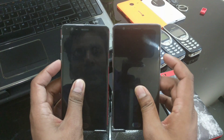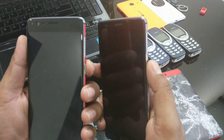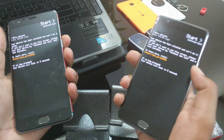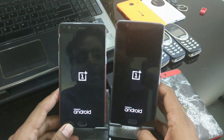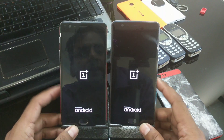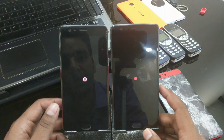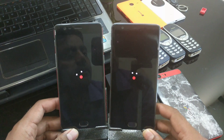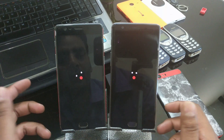Both phones are turned off. I'm going to quickly turn them on together — powering on in 3, 2, 1. Let's see which one boots first: 3T versus 3. The right side is 3T, the left side is 3. Both are OEM unlocked, bootloader is unlocked, so everything is exactly the same. Looks like 3T is slightly faster — let's see which one boots first.